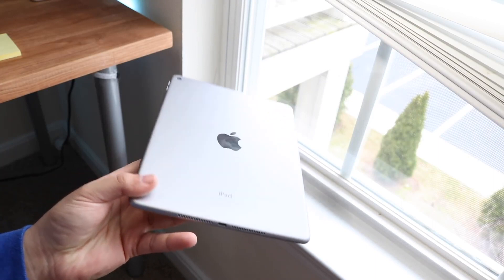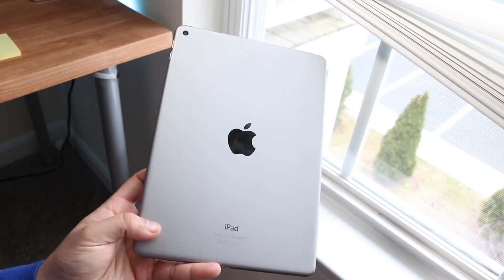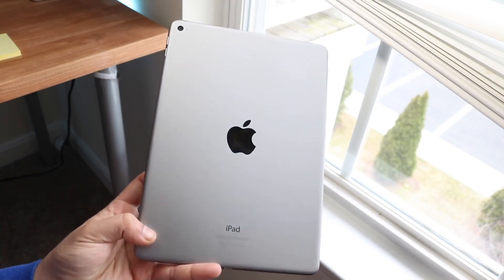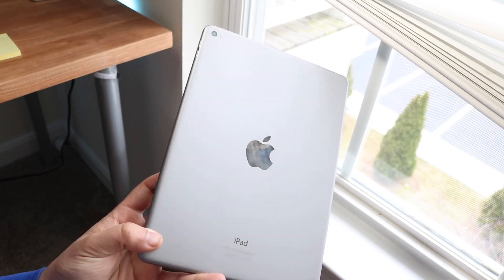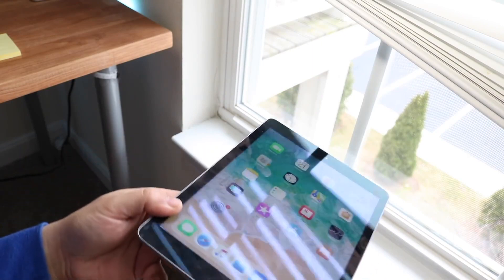In terms of the regular iPads — the $399 ones — all the iPads that were supported with iPadOS 13 are going to be getting iPadOS 14. That's the iPad 5th generation, iPad 6th gen, and iPad 7th gen. All three of those models will be getting iPadOS 14 potentially, as well as the iPad mini 5th generation and the iPad Air 3rd generation, both of which came out last year.